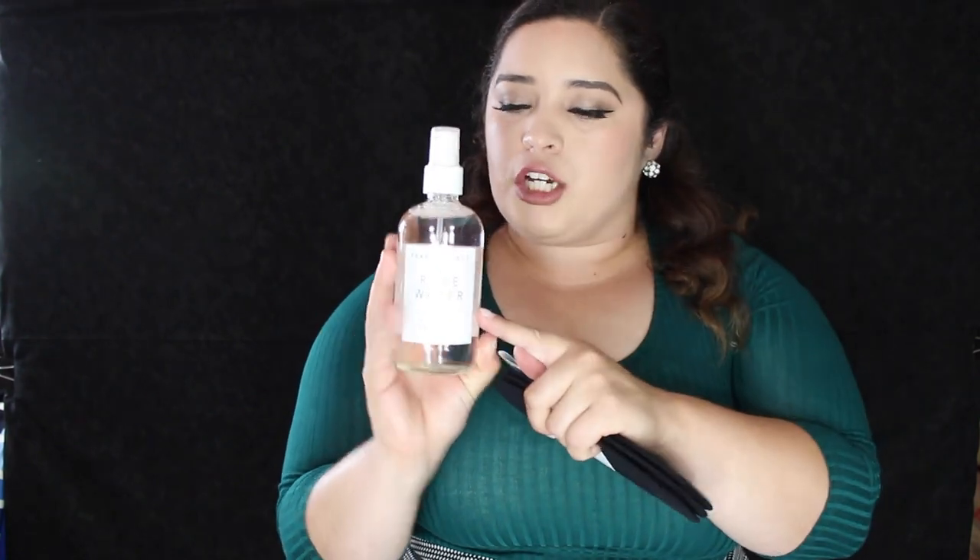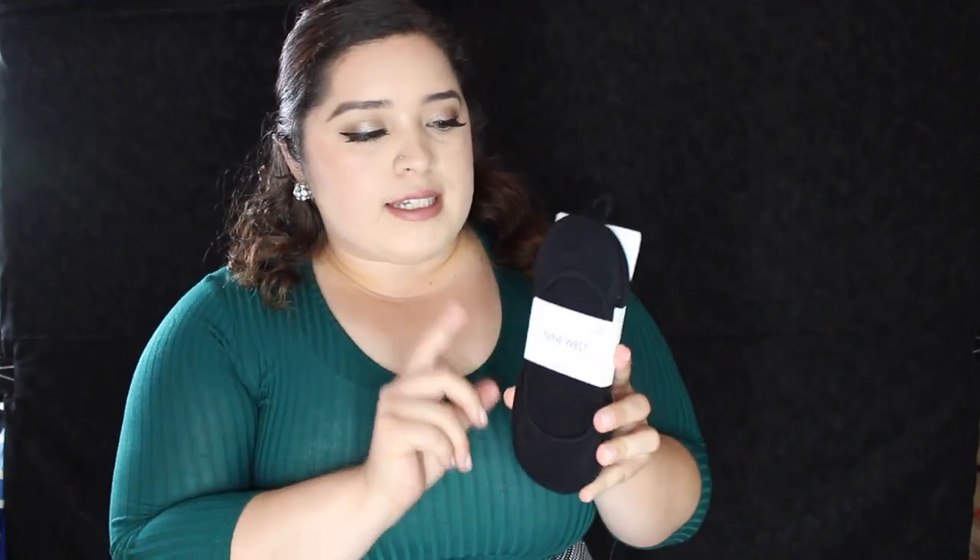I also went to Marshall's where I picked up two things I think are essentials. I got rose water for only eight dollars — I usually keep this on my desk and spray myself when I'm bored or when my makeup is looking a little dusty. The other thing I grabbed was Nine West socks for my flats. A little hack I recommend is putting baby powder in your flats — whether you wear socks or not, the baby powder absorbs sweat.